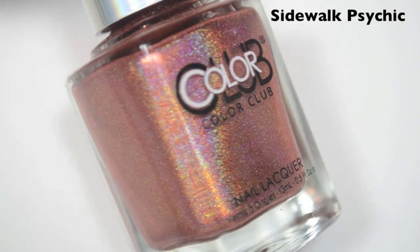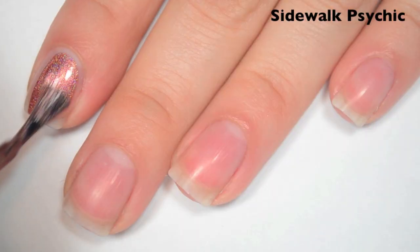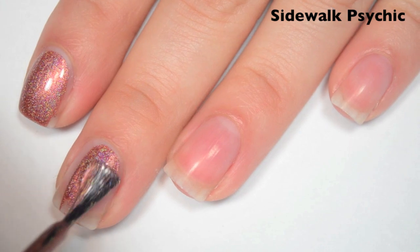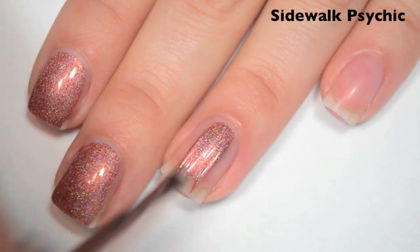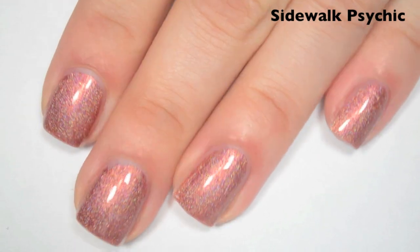The last polish is called Sidewalk Psychic, and this is a brick red holographic. Here's one coat, and this one is another one that's completely opaque in one coat. Formula is great, smooth, easy to apply. So there is one coat of Sidewalk Psychic.